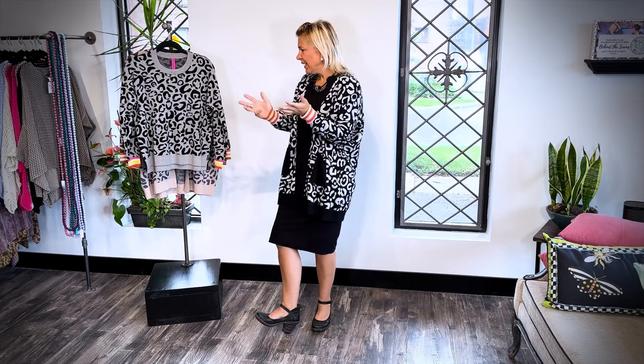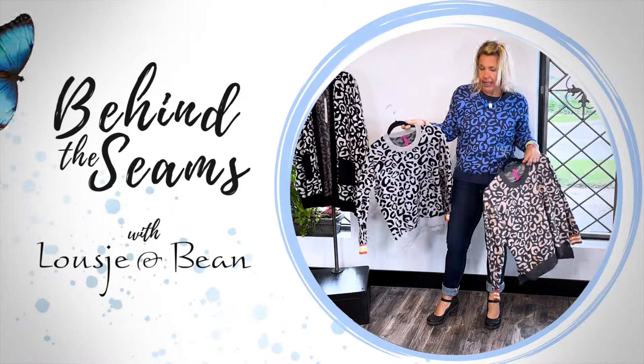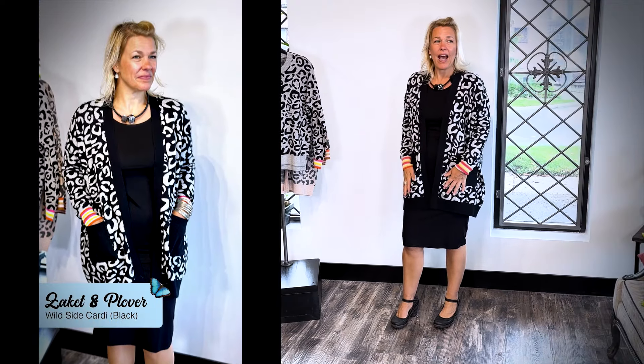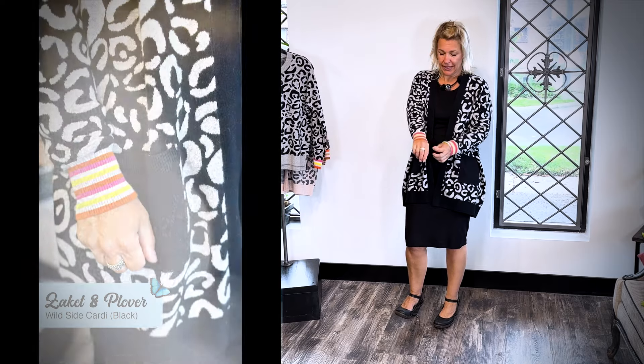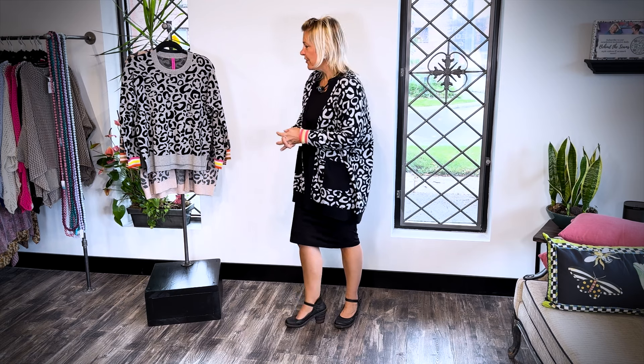Hello ladies and welcome to today's Behind the Seams. Today I am here to style up this beautiful Zaket and Plover collection, which is the Wilde collection. I am fortunate enough to have gotten the Wilde collection from Lucia — I know she would rock it just as good, but here I am. There are two cardigan colors. I am wearing the black with gray. It's a very big collection but we dialed it in this year and picked out our favorite favorites, and we find this Wilde collection very classy and beautiful.